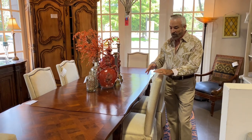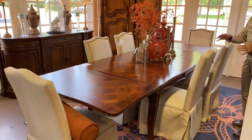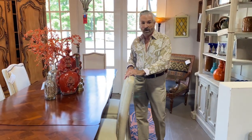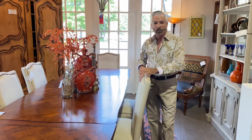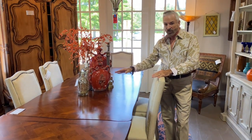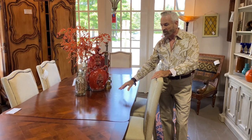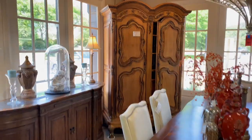We've paired the table with linen slipper chairs, which I love — the juxtaposition of the light linen chairs with the dark table is wonderful. The set of six chairs is $799.99, a great deal. This mix makes the look more updated and transitional. I love the light color against the dark here.